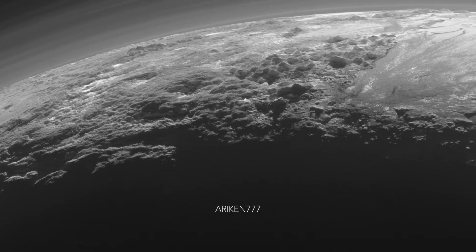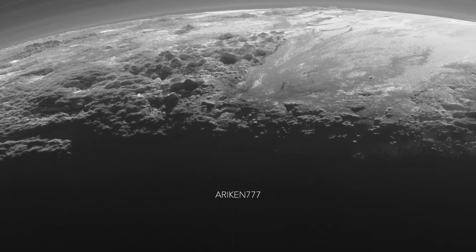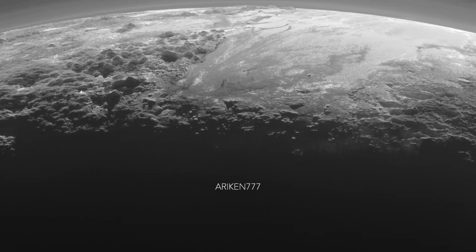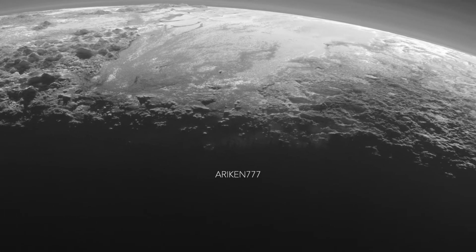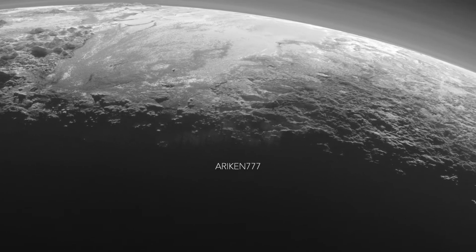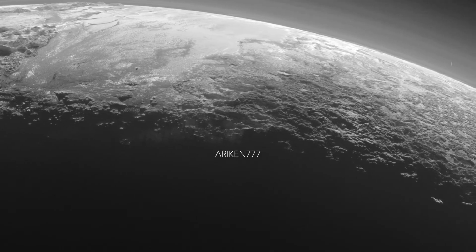On the right side is the ice-covered region called Sputnik Planitia. The ice in this region consists mostly of nitrogen ice with smaller fractions of carbon monoxide and methane ice. To the east of Sputnik Planitia are rougher terrains which are cut by numerous glaciers, similar to the frozen streams on the margins of ice caps on Greenland and Antarctica.